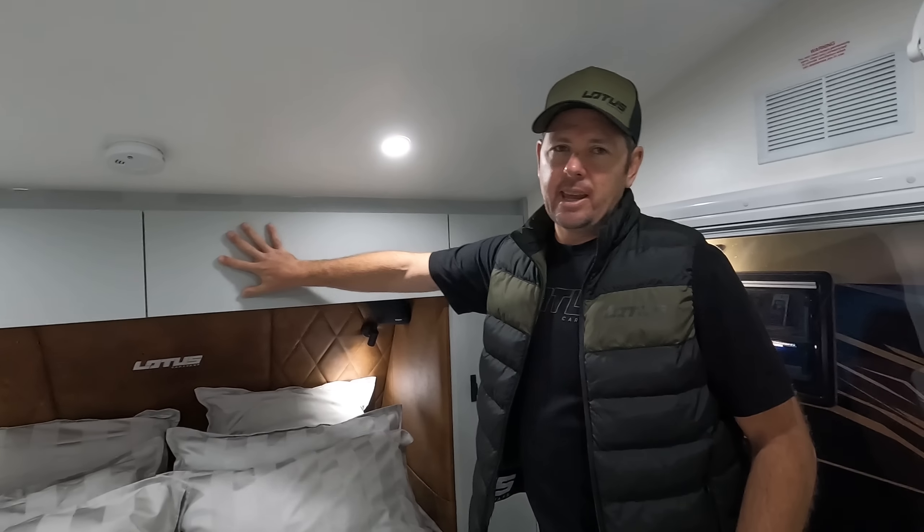We're going to take a look inside this Off-Limits triaxle van and I've got a very special guest with me. This is Kane, the National Sales Manager of Lotus. He's going to take us through all the specs of this van. Let's head inside and have a look. As you can see with our cabinetry, it's all Stylet - this material is a very high-end material.